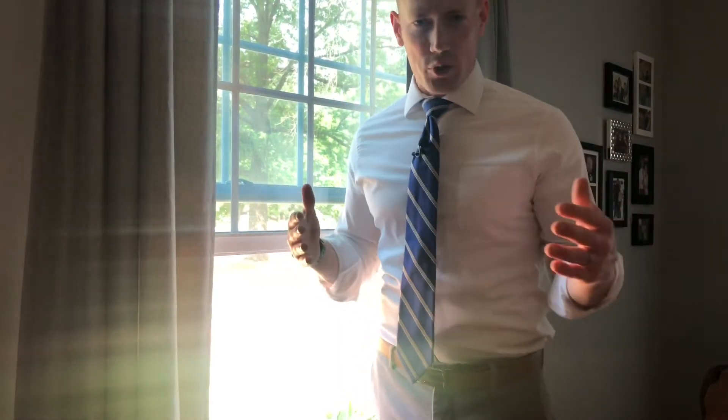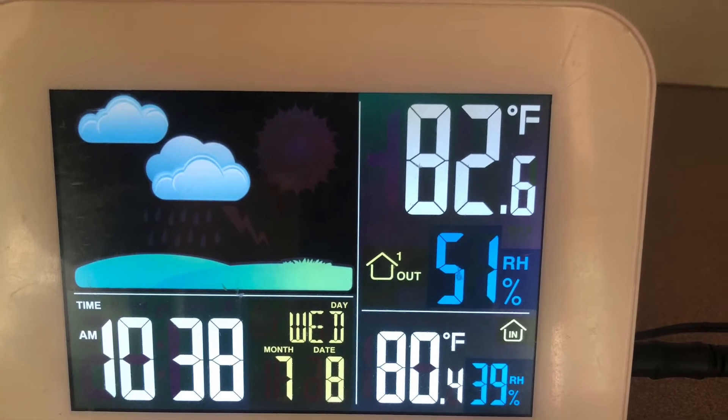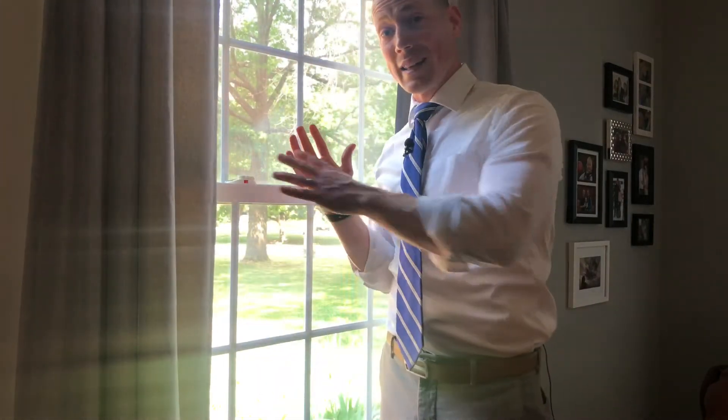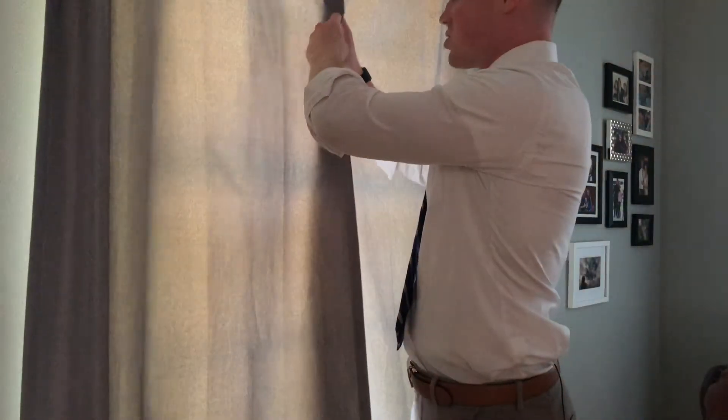One of the first things to do is to understand exactly what the temperature is outside and inside. Hopefully you have a thermometer in both areas, and once the temperature outside crests the inside temperature, that's when you want to make sure all the windows are completely closed and you don't want any light shining in, so try to keep those shades closed.